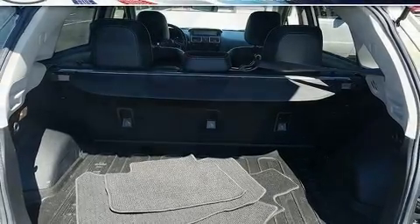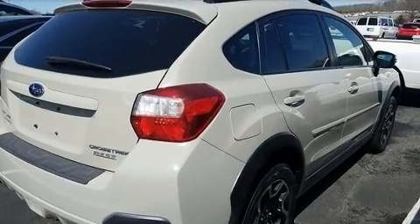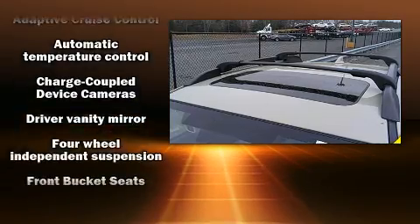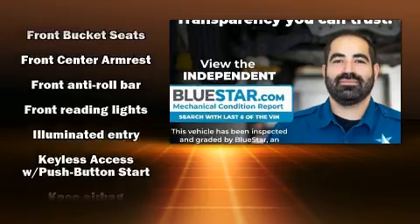Subaru infused the interior with top shelf amenities such as a tachometer, a blind spot monitoring system, heated seats, turn signal indicator mirrors, rear wipers, and remote keyless entry.